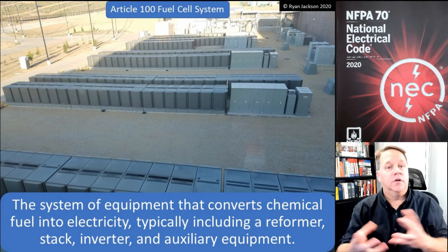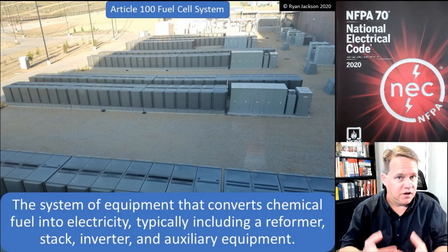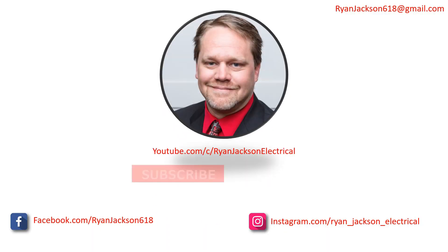We've got the fuel cells themselves, and then multiple fuel cells and all of their other supporting equipment make up a fuel cell system. Be sure to like, follow, and subscribe.